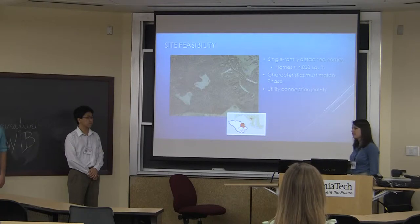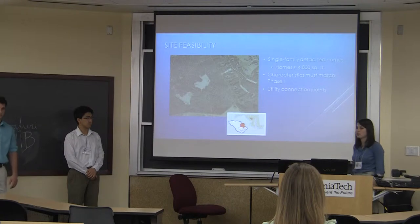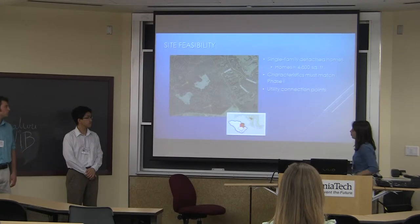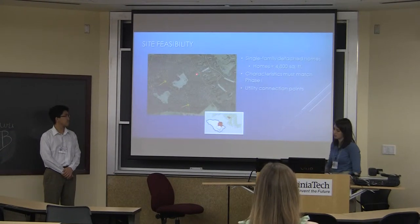Characteristics of this phase need to match the characteristics of Phase 1, meaning that we need to have drainage ditches in lieu of curb and gutter. In addition, there are no sidewalks and no lighting for the streets. Our utility connection points are as shown: in yellow, there is an 8-inch sanitary sewer connection; in blue, there is a 6-inch water connection.